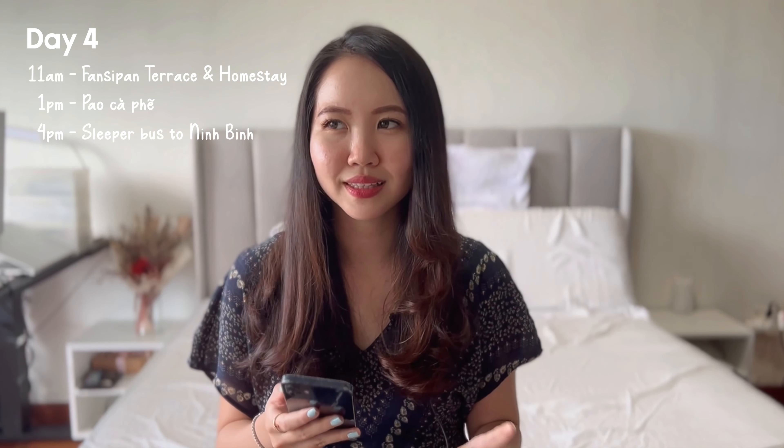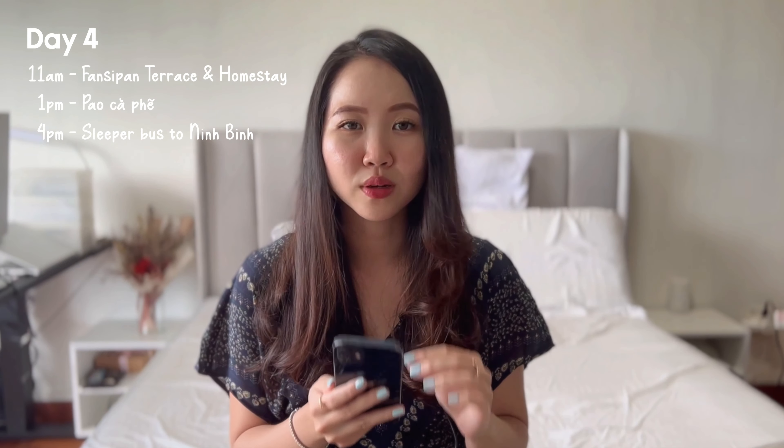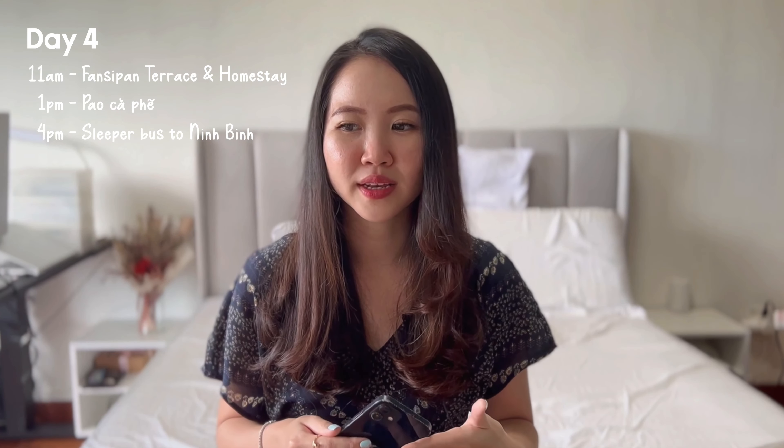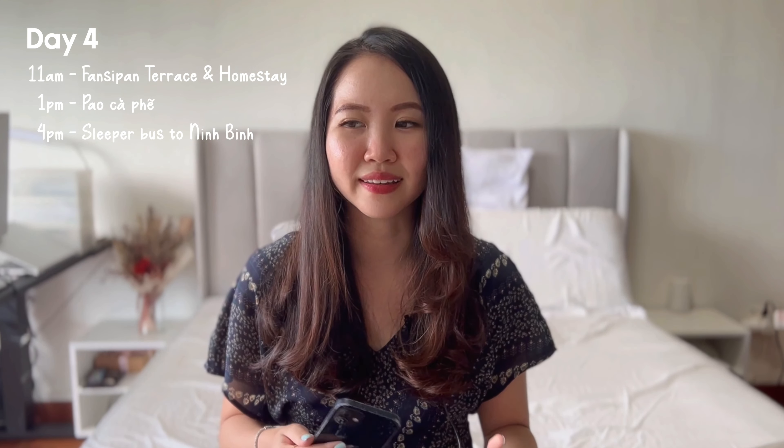We were heading to our next destination, Ninh Binh. For the sleeper bus tickets we booked through a third-party website called Gecko Routes — it was a nine-hour journey and we were not prepared for how uncomfortable it would be, having gone for the budget option. It was really long, squeezy, and cramped, with people even sitting in the aisles. So I'd highly recommend paying a little more for the luxury cabin on such a long journey.